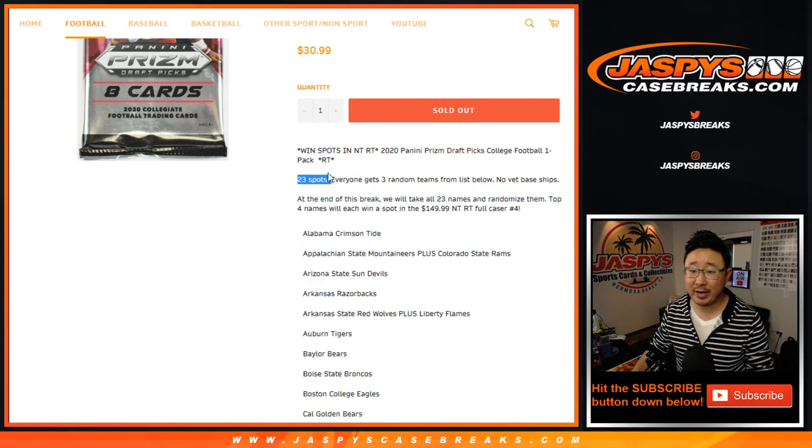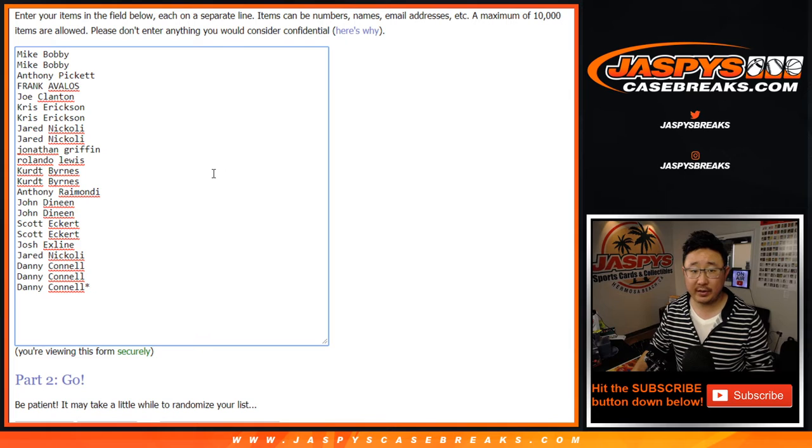And at the end of the break, we'll re-randomize the original 23 names. The top four will get spots in that NT Football full case random team break, which is coming up in a separate video after this. Big thanks to these folks right here. Let's triple you up.